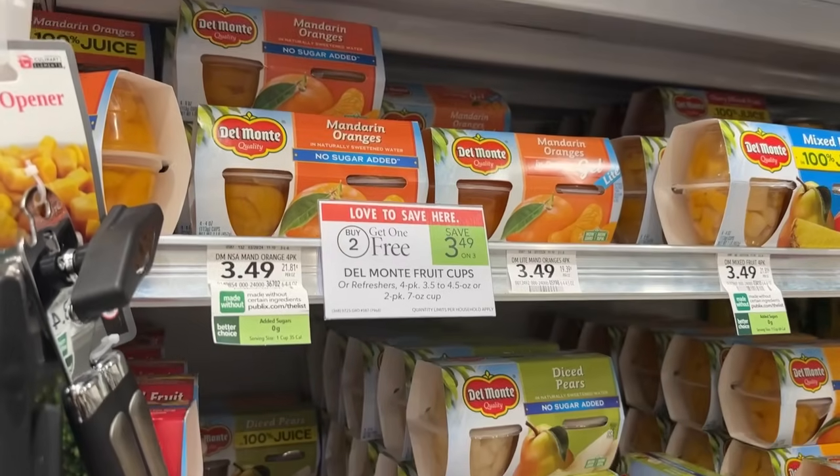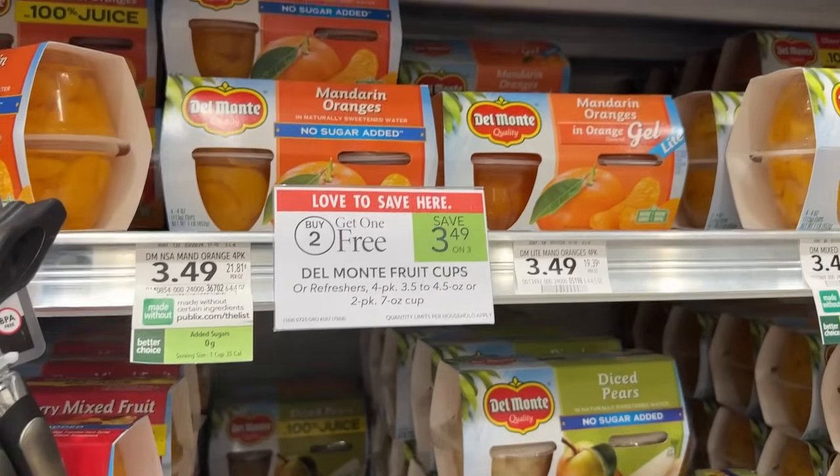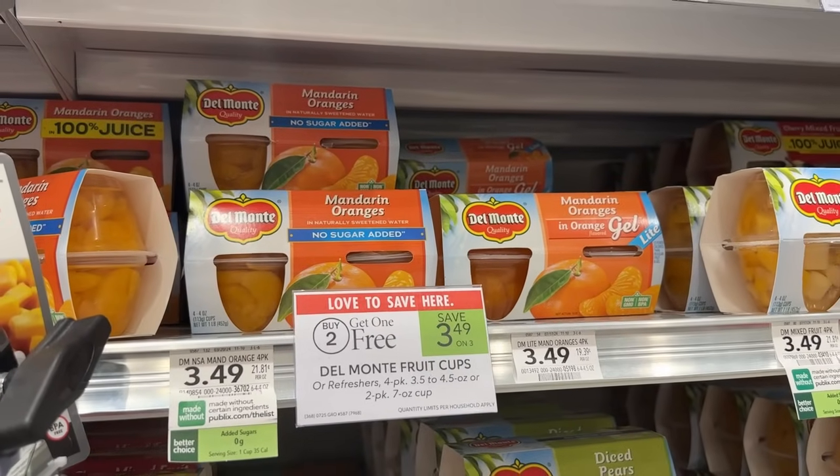The four-count packages are also on the same sale, and there is a $0.75 Ibotta rebate that you can redeem on each one of these if you prefer to get those instead.